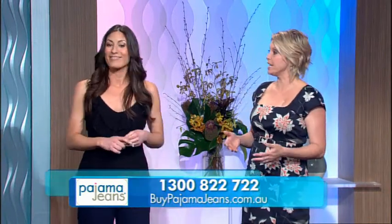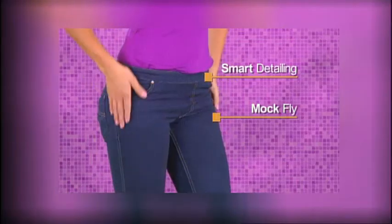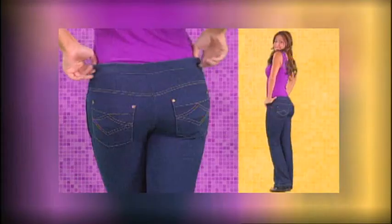Of course they still have all the detail you'd expect to see on a pair of jeans. It's that classic designer jeans look that we all love — with the mock fly, the front and back contrast pocket stitching, brass rivets, and best of all that smooth butt lifting design, and the pant leg flares to a stylish boot cut.